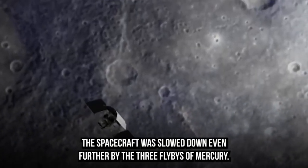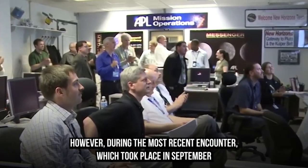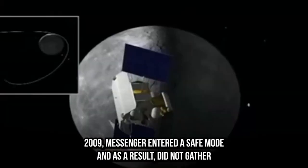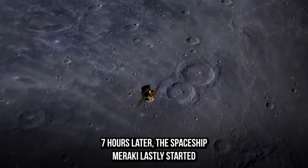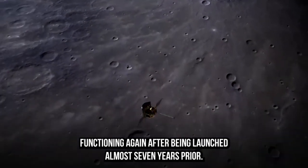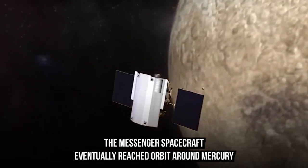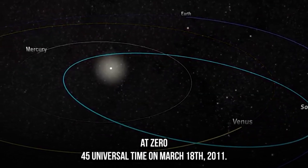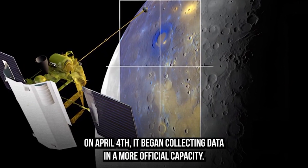The spacecraft was slowed down even further by three flybys of Mercury. However, during the most recent encounter in September 2009, MESSENGER entered a safe mode and as a result did not gather any data on Mercury. Seven hours later, the spacecraft miraculously started functioning again. After being launched almost seven years prior, MESSENGER eventually reached orbit around Mercury at 04:05 universal time on March 18, 2011, and on April 4 it began collecting data in a more official capacity.